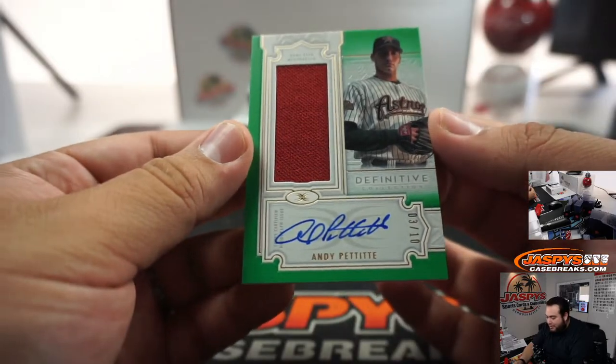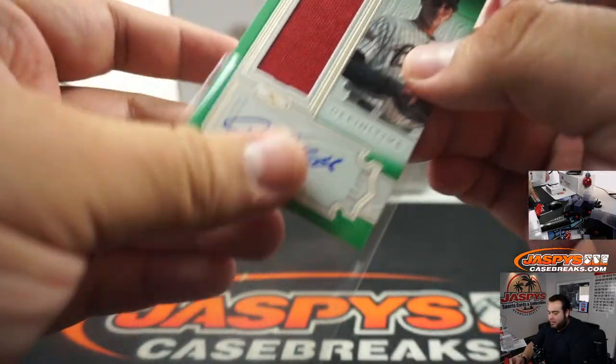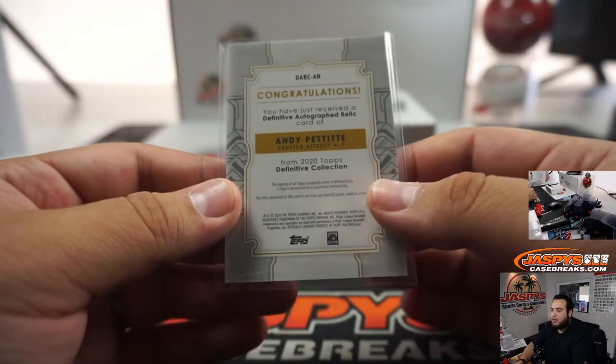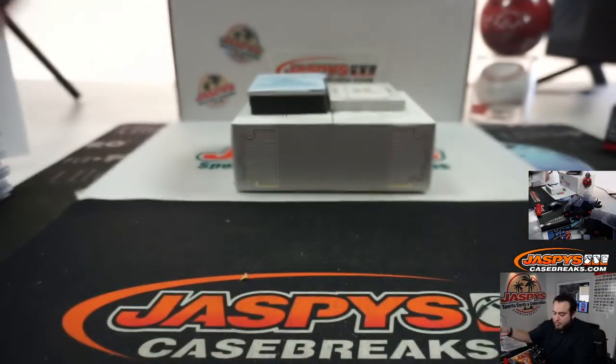Andy Pettitte, this time Astros — man, this has been a lot of Andy Pettitte in this case. Another Astro though, there you go.